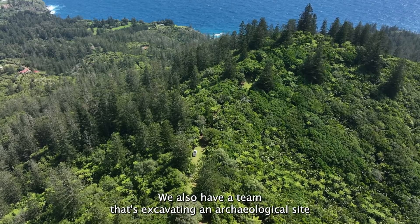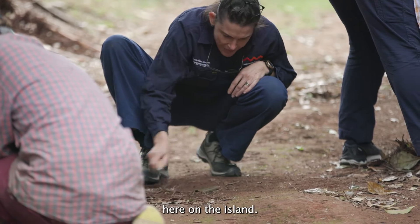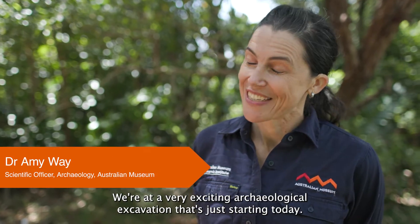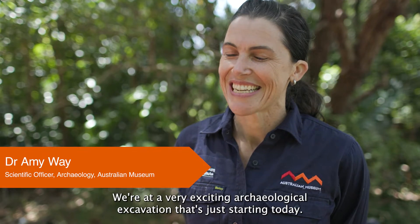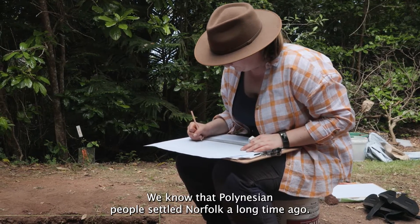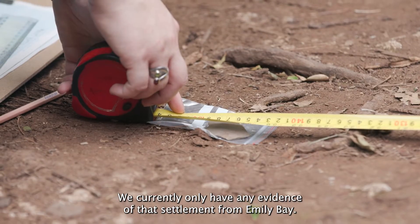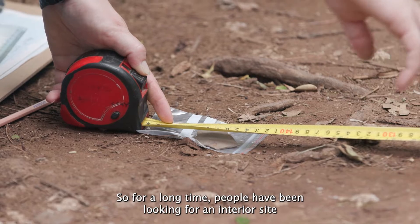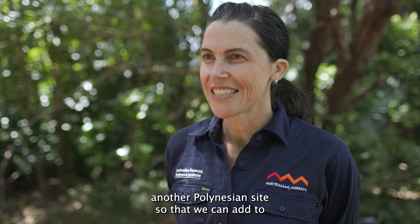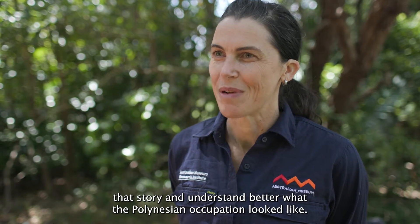We also have a team that's excavating an archaeological site here on the island. We're at a very exciting archaeological excavation that's just starting today. We know that Polynesian people settled Norfolk a long time ago. We currently only have evidence of that settlement from Emily Bay. So for a long time people have been looking for an interior site, another Polynesian site, so that we can add to that story and understand better what the Polynesian occupation looked like.